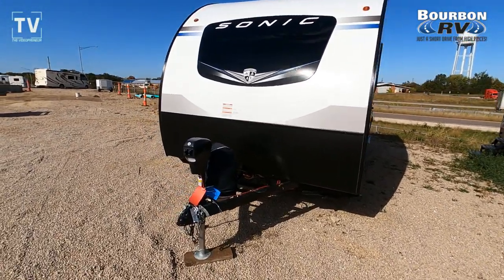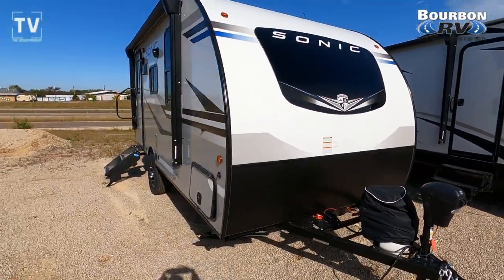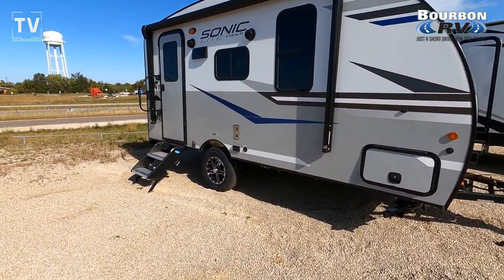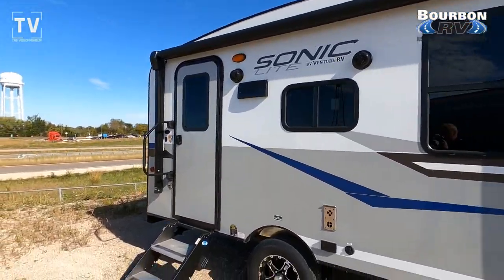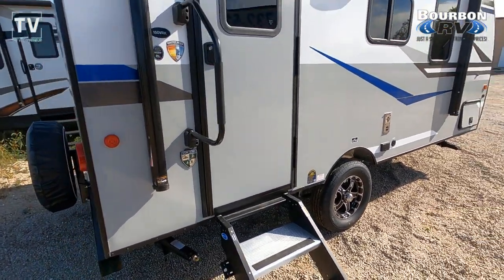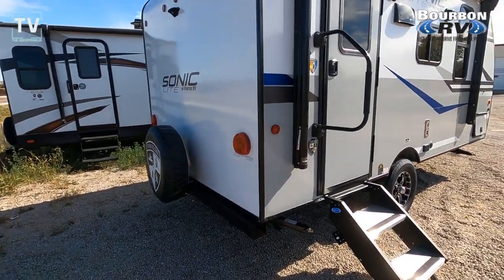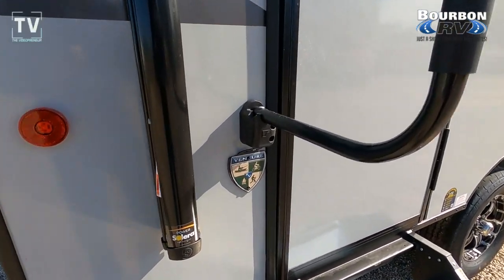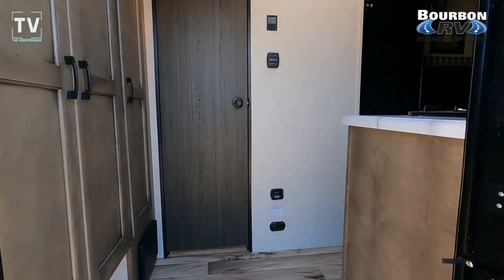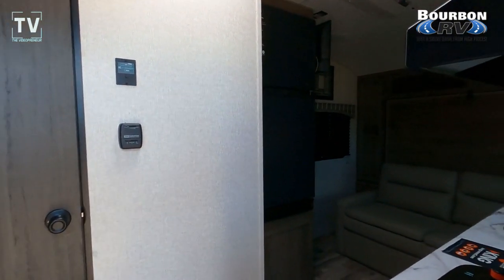Hey, it's Tom Gallagher, the Videopreneur. Take a look at this 2022 Venture Sonic Light SL 150 VRK. It's offered here at Bourbon RV in Bourbon, Missouri — contact information and website listed below. As we slide down the campsite, it is a single axle and a really nice small coach. It sleeps two, has an 11-foot awning. It's easy towing, ultralight, and off-grid solar package equipped — really a nice floor plan.